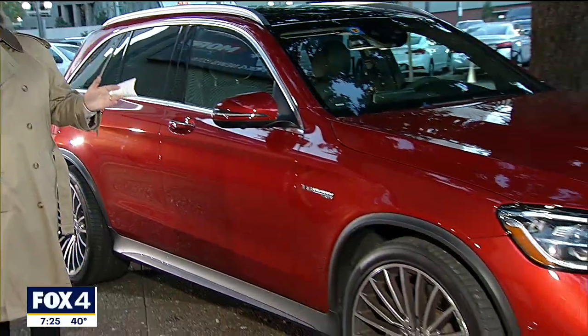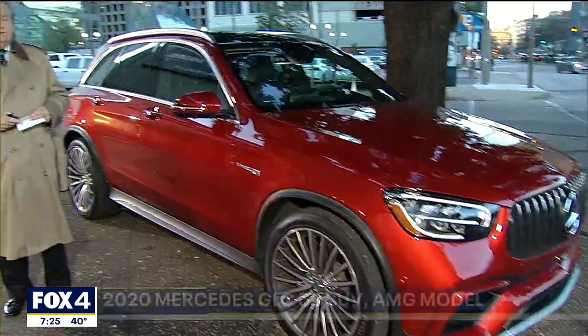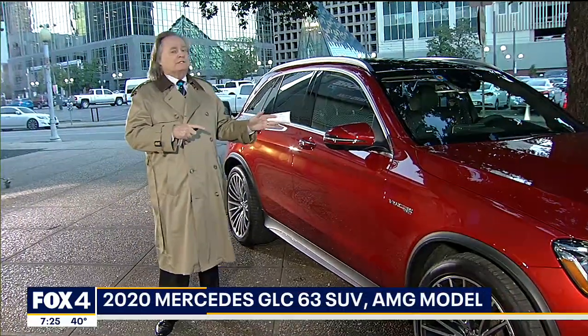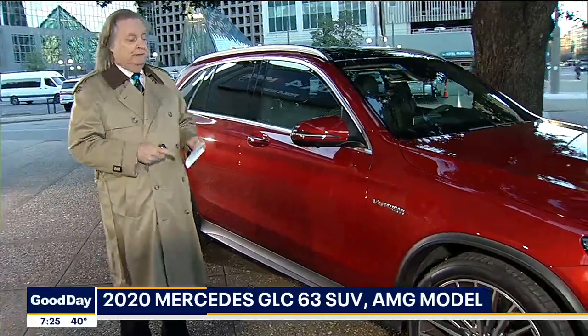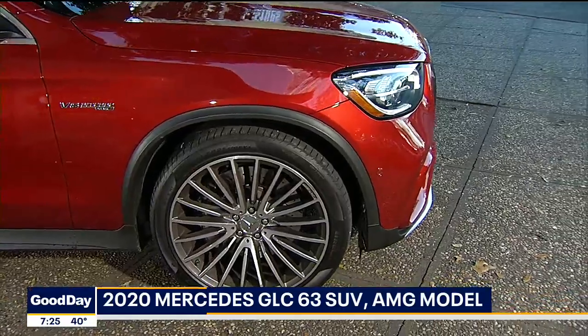I have the Mercedes GLC compact SUV. To give you an idea of size, this is marginally larger than a Honda CR-V. Mercedes has come a long way with their vehicles, in my opinion, particularly in this class, because it's starting to feel and look more like a luxury vehicle.